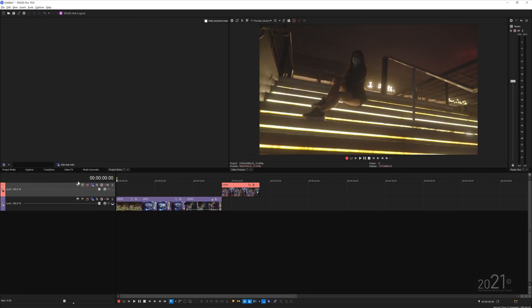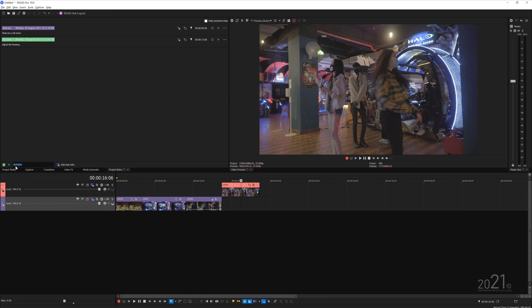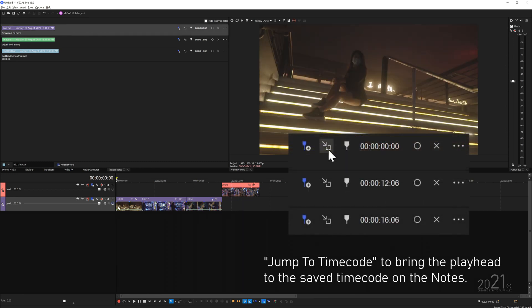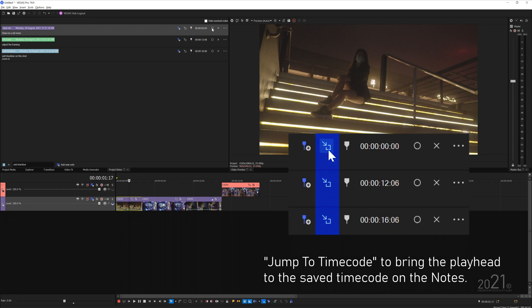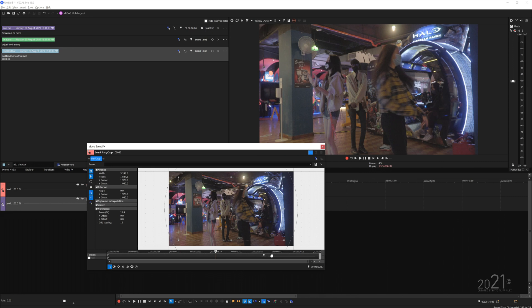The next improvement is project notes, which synchronize with the playhead position in the timeline. When you're editing and want to add a note at a certain point, that note is synced with the playhead. You can add notes like 'fix the frame,' 'add a black bar,' or 'change the color.' Later, when you read a note and want to jump to that point, you can press 'jump to timecode' and the playhead will automatically move to the position the note refers to.